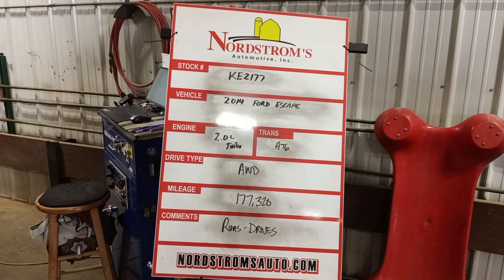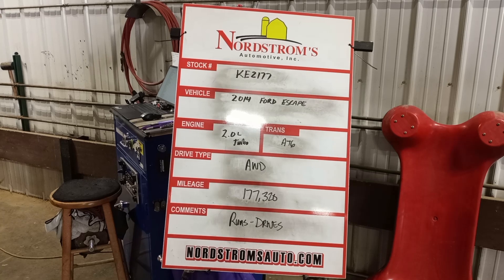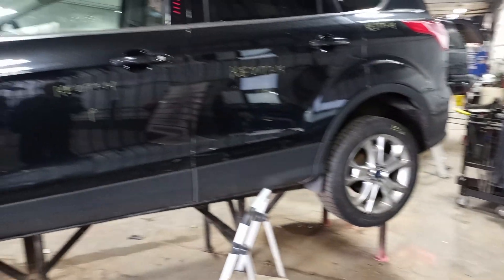Stock number KE 2177, 2014 Ford Escape, 2.0 liter turbo, automatic six-speed, all-wheel drive, mileage 177,320. Does run and drive. Black in color. All four doors are rusted out.